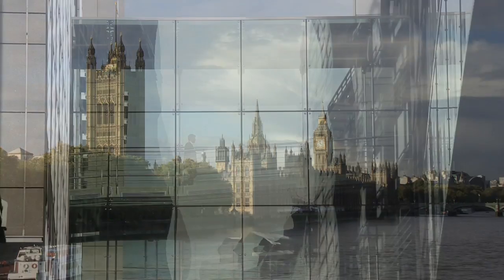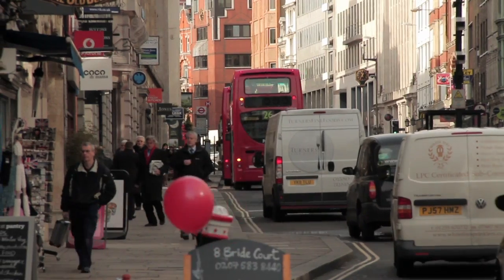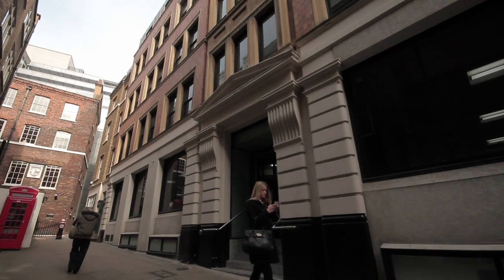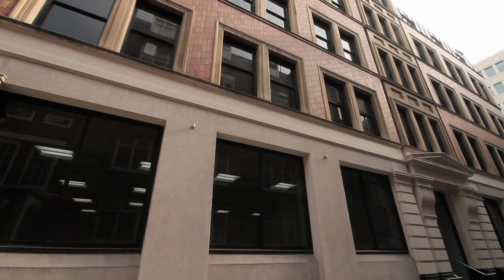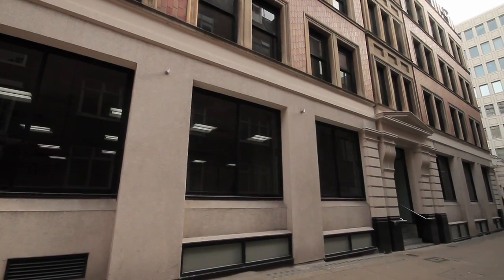London. Historic, but modern. Thriving, but tranquil. And at the heart of London is Red Line Court, a development of 14 one, two and three bedroom beautifully appointed apartments.